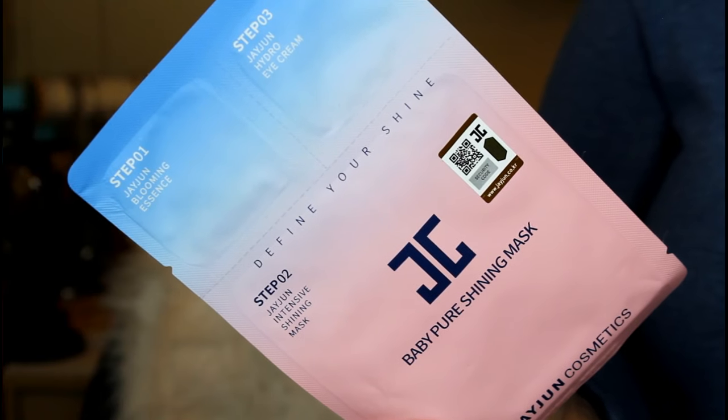The next and final mask is a three-step mask, which is really cool. I've had masks like these before and they work amazingly. This is from Jejun — it's an intense shining mask, a baby pure shining mask. The packaging is really cool. This mask includes the essence, the mask, and the eye cream. It brightens, rejuvenates, and moisturizes. You use the blooming essence first, then go in with the shining mask, then use the hydrating eye cream on top. If you guys want to see me test this out on camera, let me know — maybe a dedicated video.